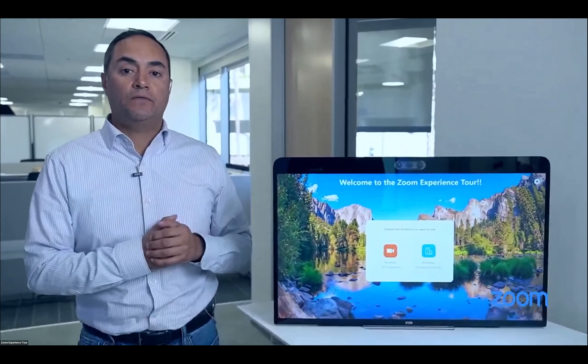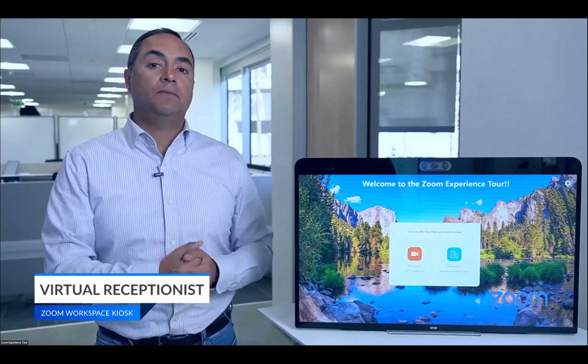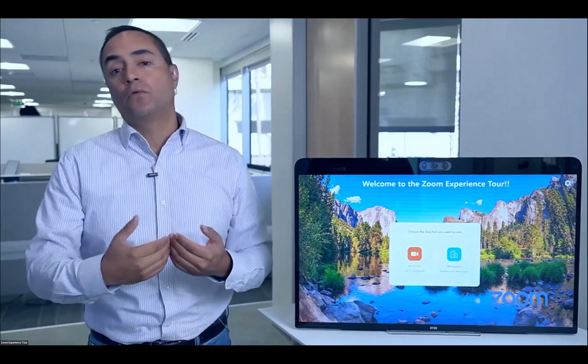From the second we walk into the front doors, whether you're a visitor like Scott is today or a Zoomie like myself, the first thing we normally get is a live person. With the virtual kiosk, we have the capability of our receptionist covering multiple buildings and multiple floors. We always had to send everybody up to one of our upper floors at headquarters to get a check-in — now they can be in more places and also work remotely.